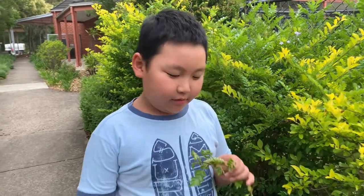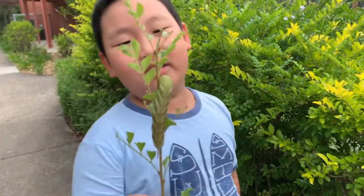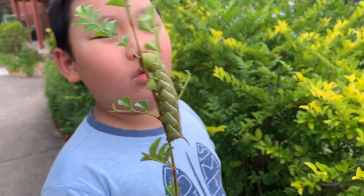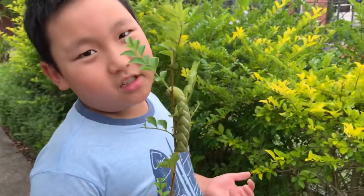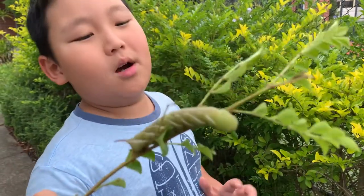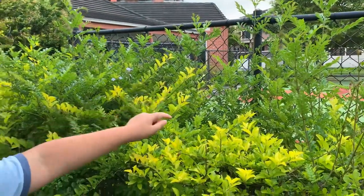Hey guys, welcome back to Eastern's Creature World. Now guys, this is a caterpillar — it's a tobacco hornworm, that's what it looked like in the images when I searched Google. This is definitely some type of hornworm. It says tobacco hornworm, but maybe, maybe not.